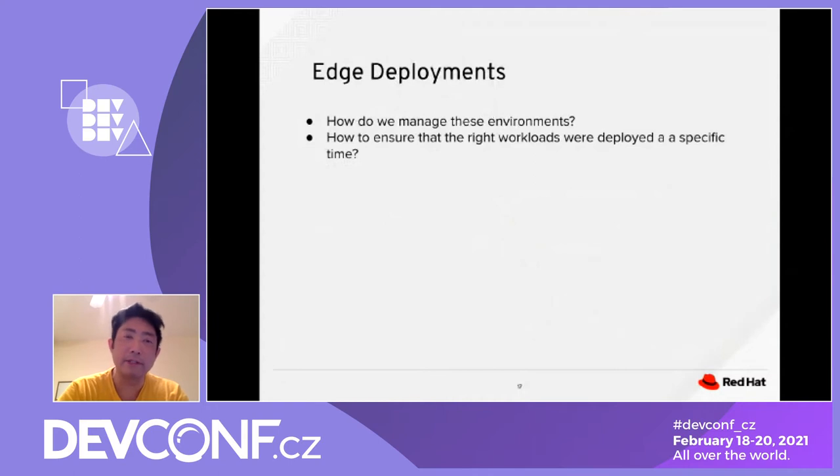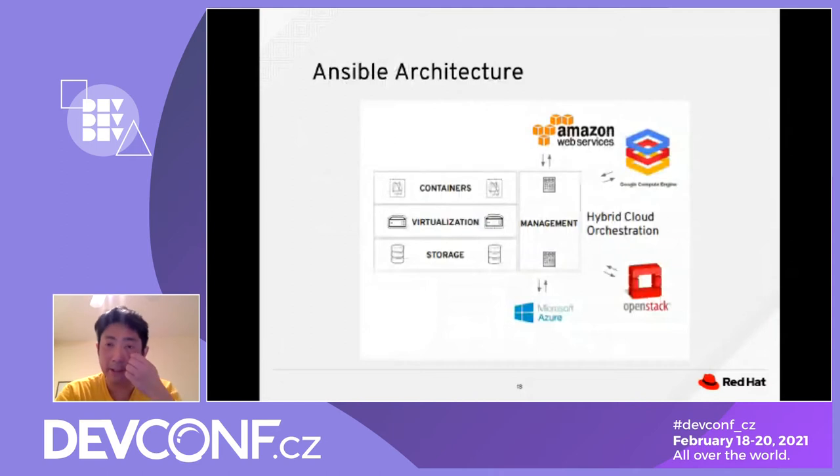The next question is how do we manage all these different environments and ensure the right workload is deployed at a specific time. We leverage Ansible architecture — setting up Ansible playbooks and Ansible Tower — to ensure deployments are triggered at a scheduled time or by a specific notification, so all deployments happen simultaneously.